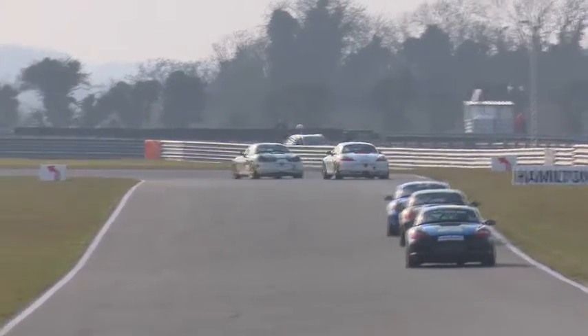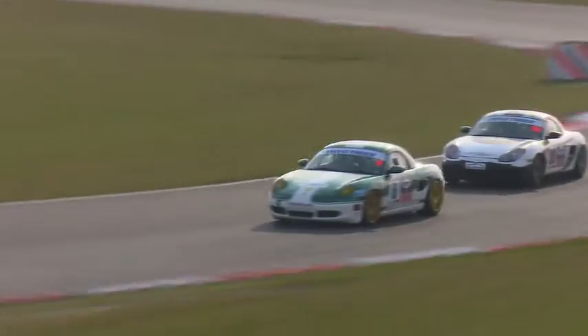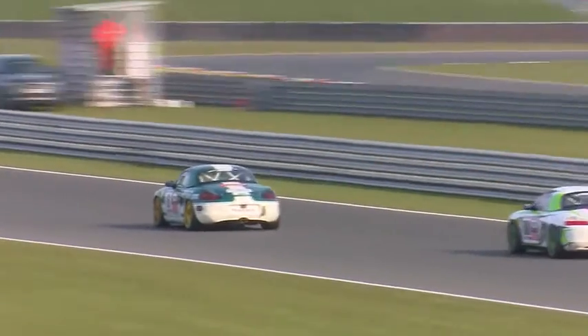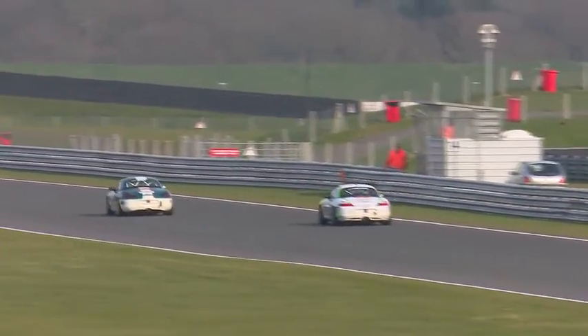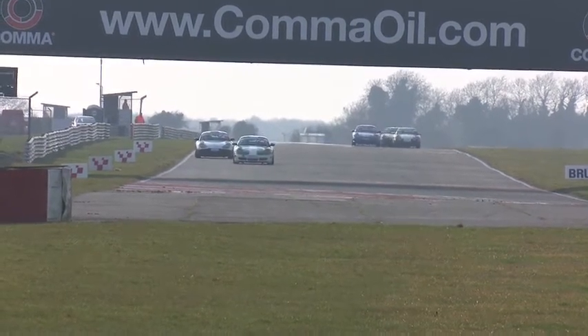We've got the main battles for second through sixth in the Boxsters, plus the 924 battles with Pip Hammond trying to come through from the back of the grid to take a third win out of three. Then a squeal of tyres and a spin — Gary Lawrence spins out of the battle for fourth. He recovers relatively quickly, puts it in gear, but that has really foiled any chance of fourth place. Rick Styron is way clear at the front — the chasers are a long way behind. Styron is going to make it two wins out of three barring any problems.